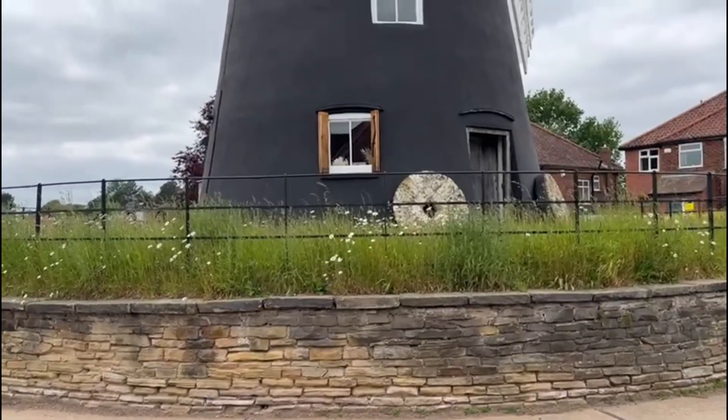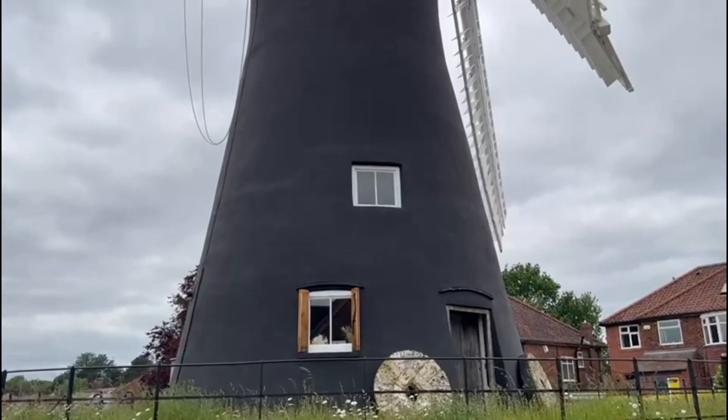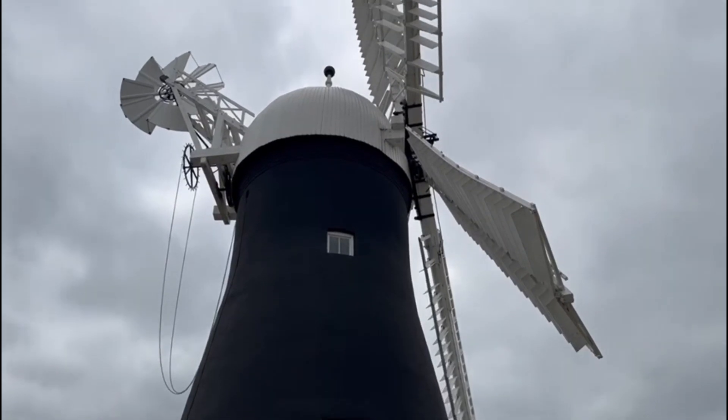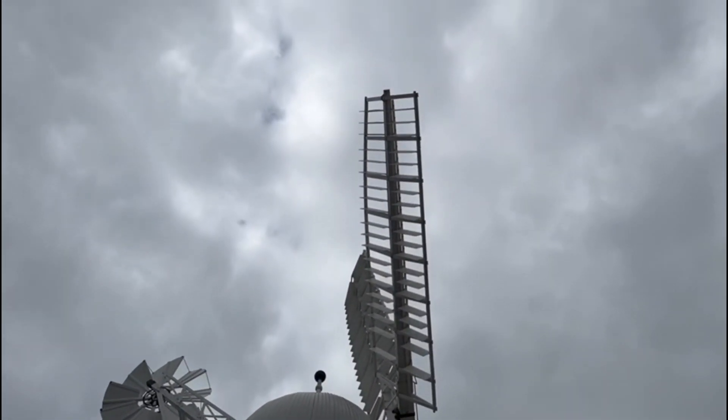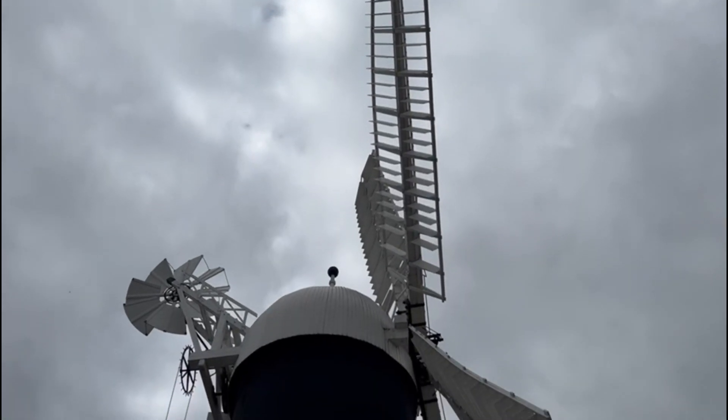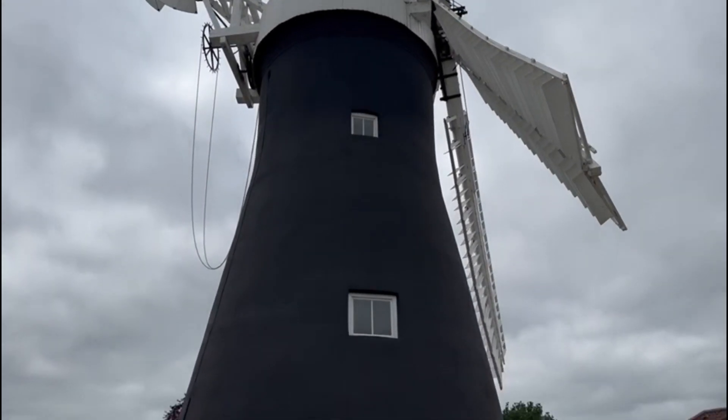It is a great Grade II listed building and a must-see for anyone who's looking for something different to do in York besides the normal Minster and museums. It's something well worth a visit.